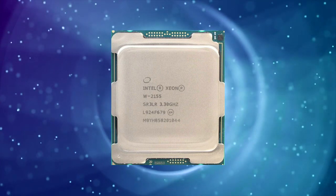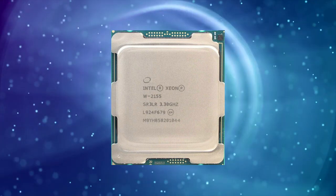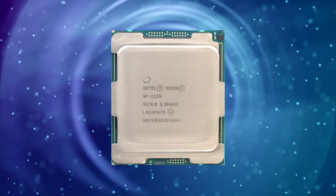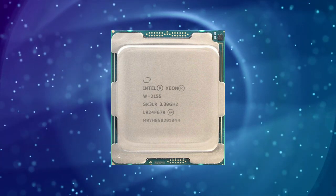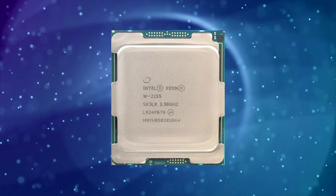Like its predecessors, the XNW2155 supports ECC memory, which is crucial for workstations and servers that are used for critical tasks where data integrity is essential.